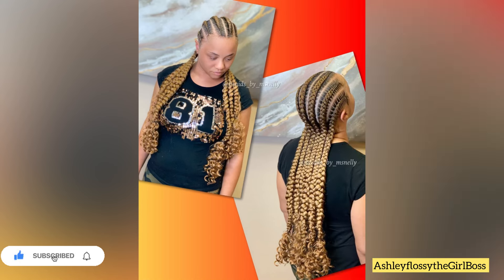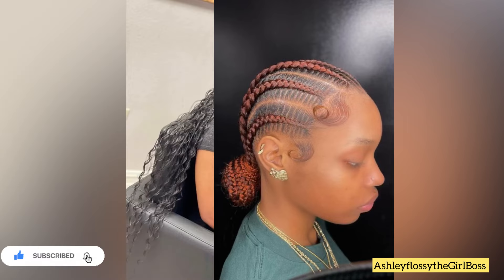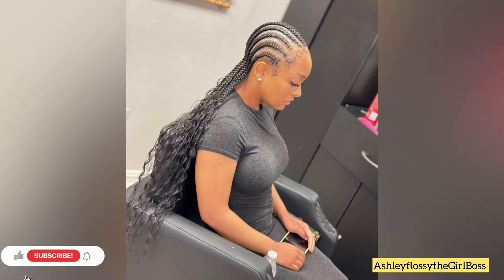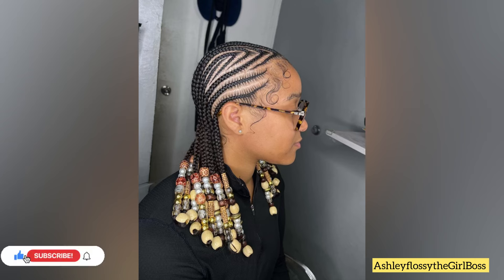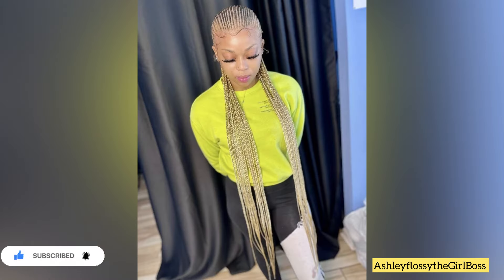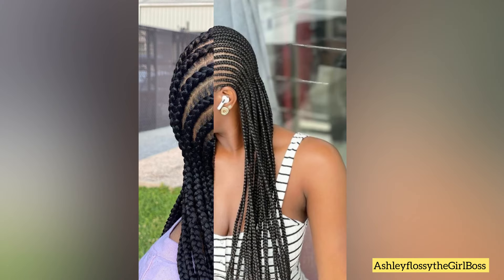If you want to look cute, elegant, and simple while looking good, try this out and let me know — I know you're going to testify! The one thing I love about straight back hairstyles is that they are simple to do, simple to maintain, and simple to style. You don't even need to spend much time sitting and fixing your hair.